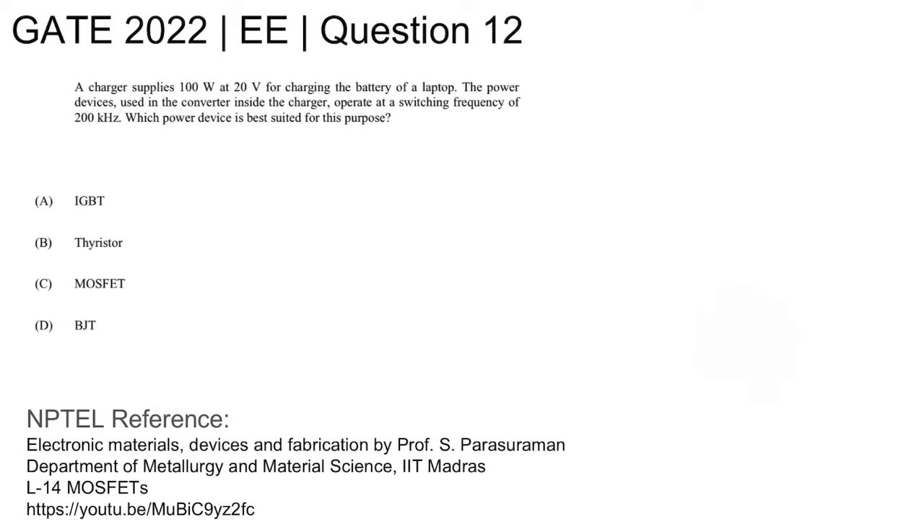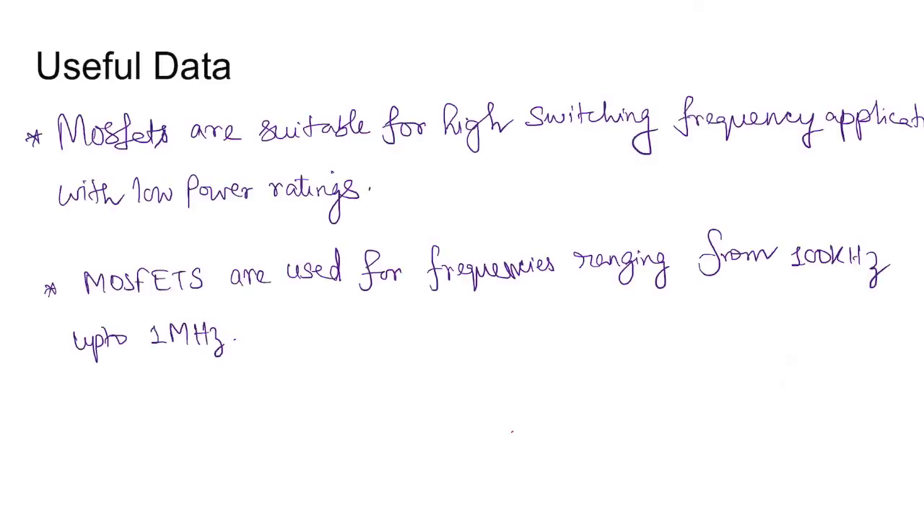For NPTEL reference, you can refer to lecture number 14 on MOSFETs from the NPTEL course 'Electronic Materials, Devices and Fabrication' by Professor S. Parasuraman, Department of Metallurgy and Material Science, IIT Madras.